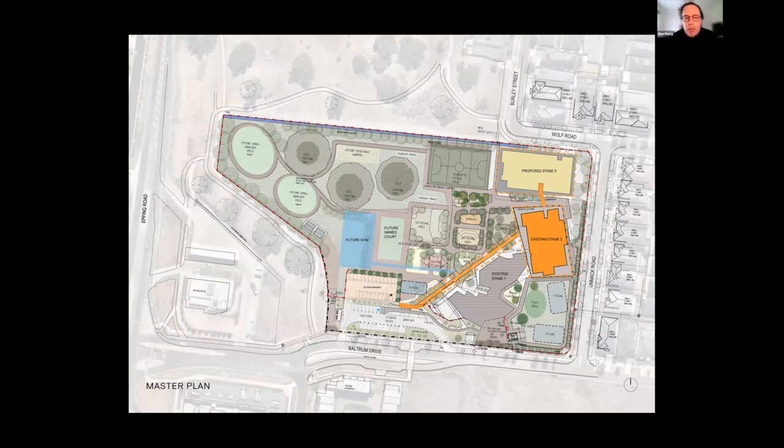We reorientated the master plan entrance so the site had a student entrance direct off the drop-off area, with a new covered linear walkway that created a new hall-of-site connector and threshold to the north side of the stage one building and a lead into the school.